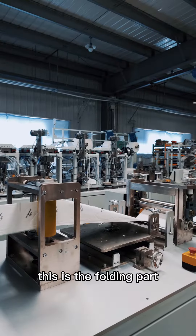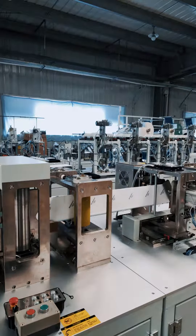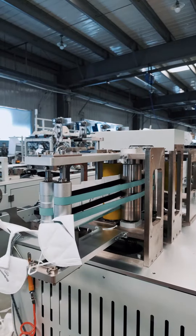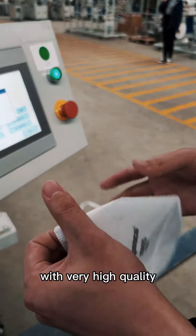This is the folding part. This is the parting part. This is the finished product, with very high quality.